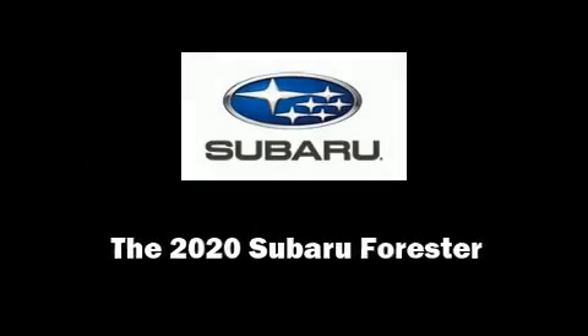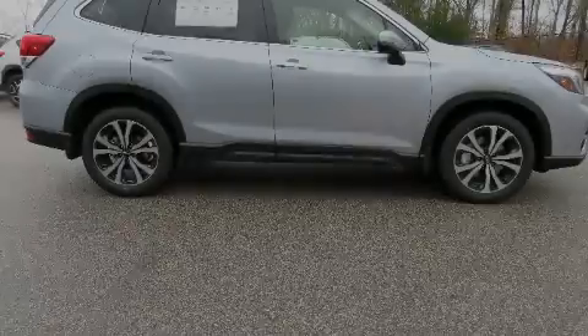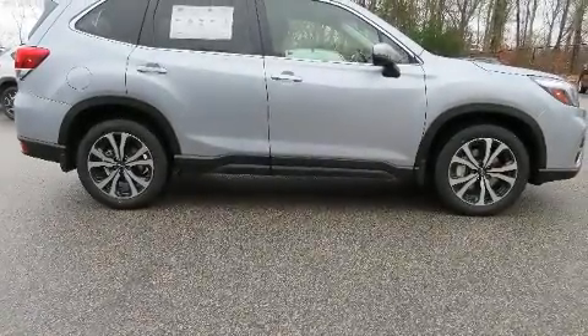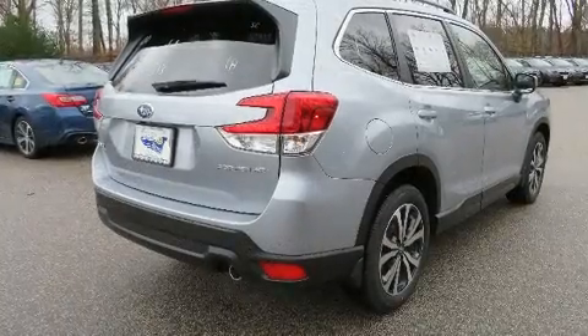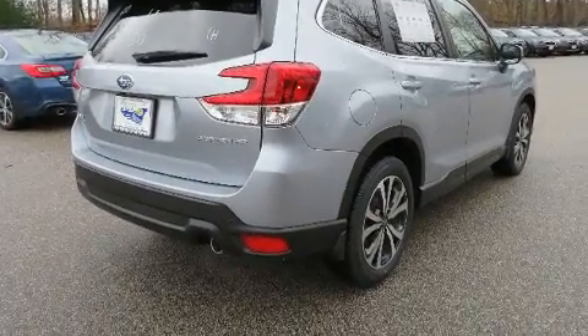Introducing the 2020 Subaru Forester. Smooth gear shifts are achieved thanks to the efficient four-cylinder engine, and for added security, dynamic stability control supplements the drivetrain.